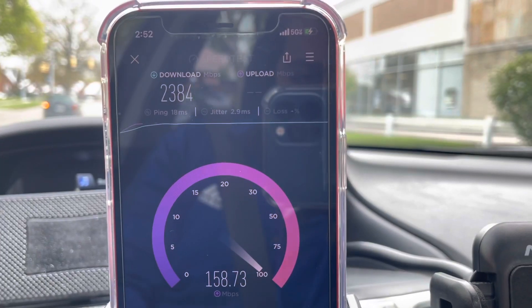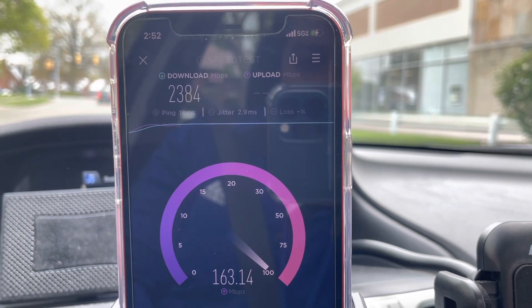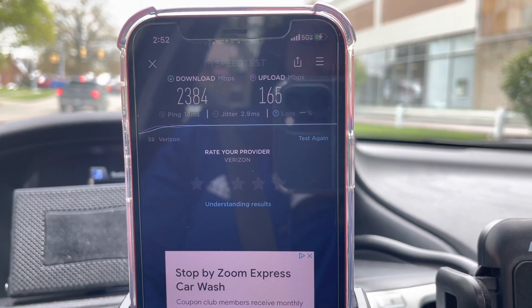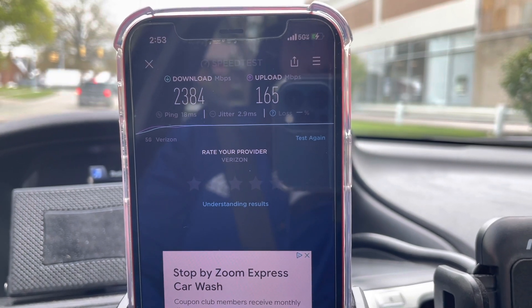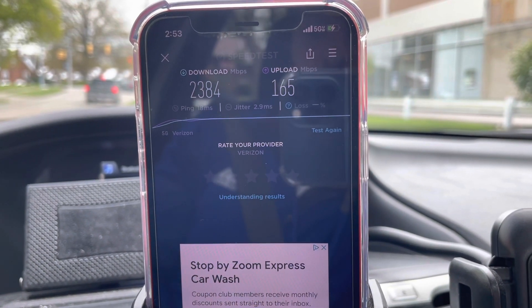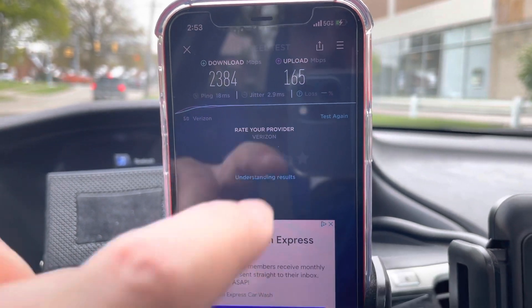We got an 18-millisecond ping, about 2.3 gigabits per second on the down, and 165 on the up. The uplink is tremendous — I usually don't see uplink that good. Some sites have it, but most sites are like 60 to 80 megabits on the uplink. I'm wondering if this new hardware, along with whatever configurations they've got going on, is what's improving that performance.